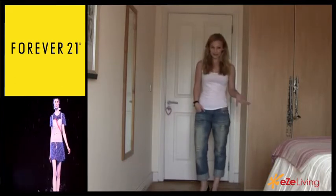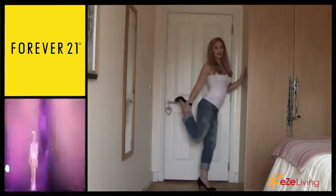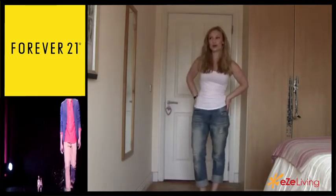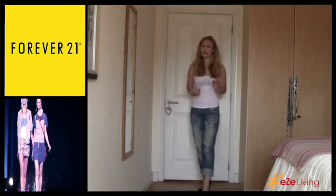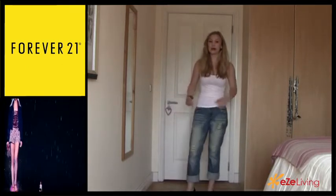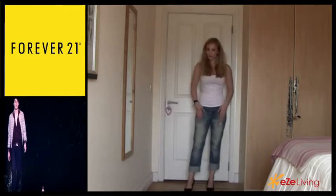The next pair are boyfriend jeans, which are very menswear-inspired — quite baggy and not fitted at all. These are rolled up at the ends, which is very typical for boyfriend jeans. I would recommend these to anybody who has slimmer hips or a boyish shape. Apple shapes can also pull these off because they'll balance out the shape and bring more volume to the lower body.